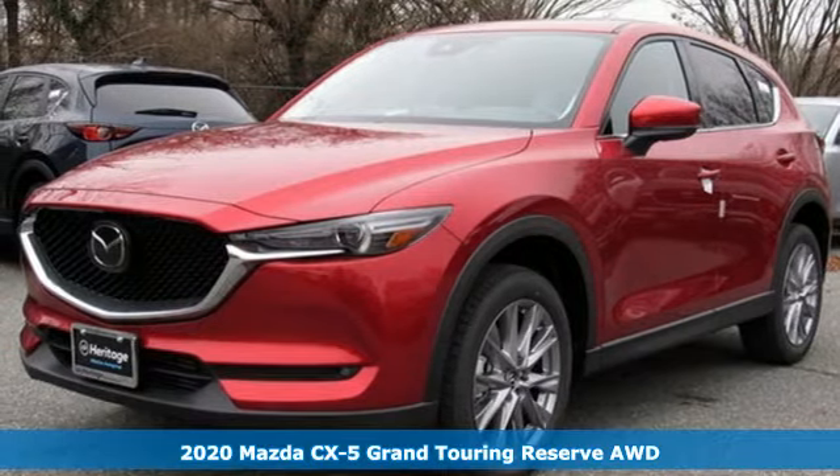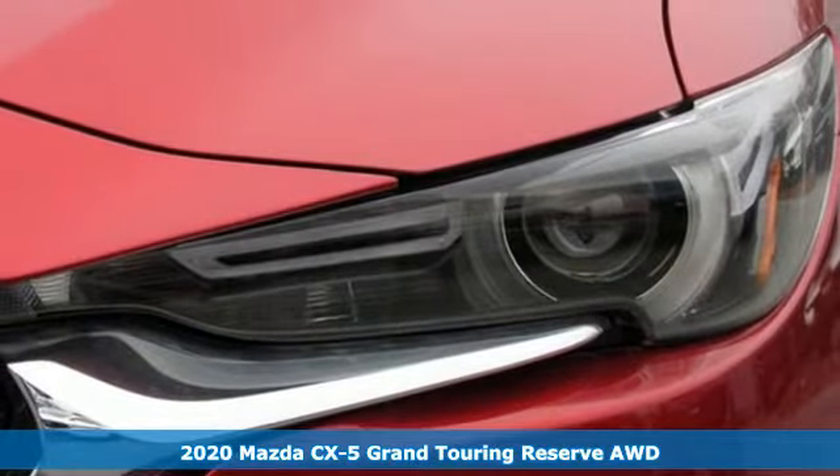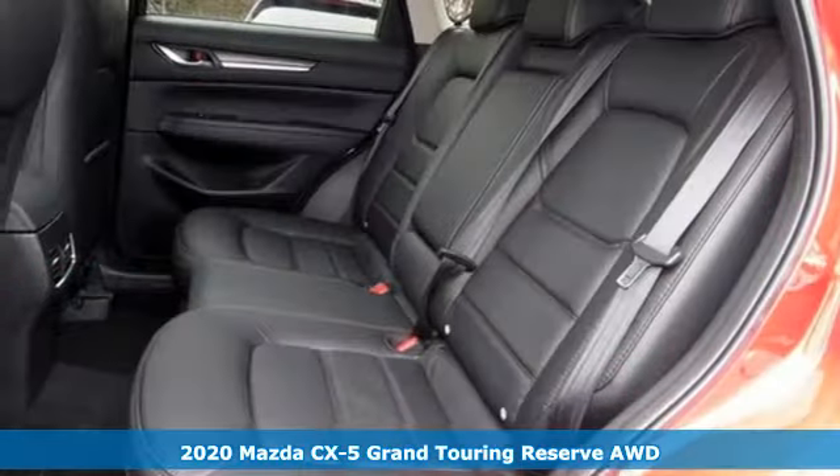It's a new 2020 Mazda CX-5. With Mazda, driving's what matters most. And it comes with all the amenities you need.